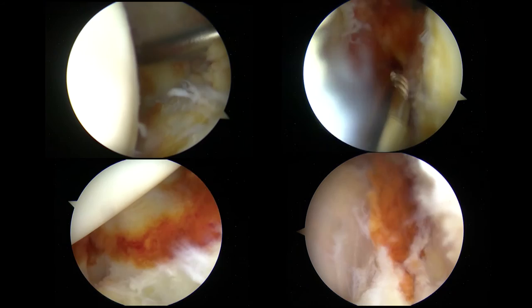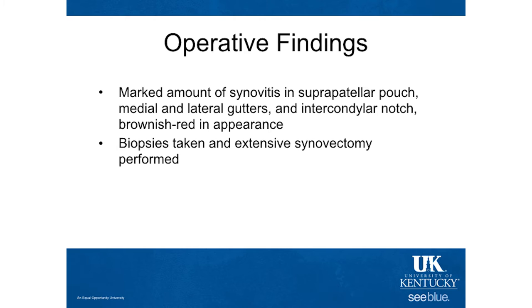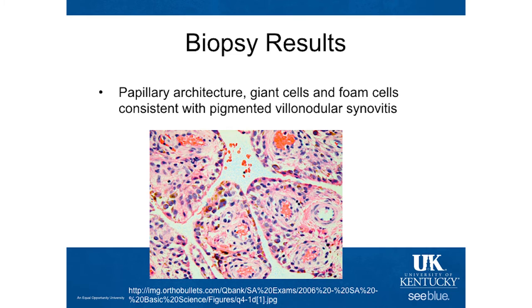An extensive synovectomy was performed and sent to the lab so those biopsies could be further evaluated under the microscope. When the pathology came back, it did have a papillary architecture, giant cells, and foam cells — all consistent with pigmented villonodular synovitis. This isn't her actual path slide; I was unable to obtain that, but this is an example where you can see the papillary architecture from PVNS.